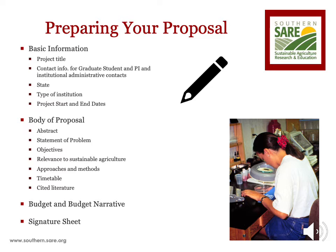Basic information is the section of the proposal that asks for basic project information, such as the project title, contact information for the graduate student, major professor, and institutional administrative contacts that manage finances and grants and contracts, the state in which the project will be conducted, the type of institution the graduate student is from, and the project start and end dates.